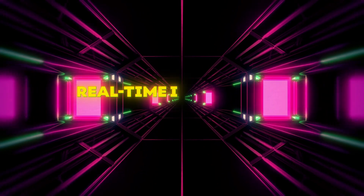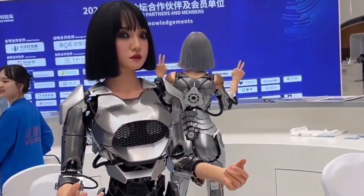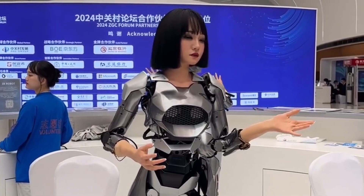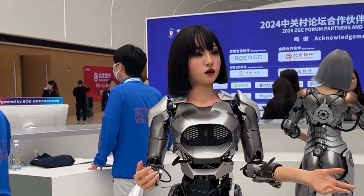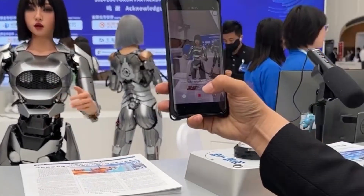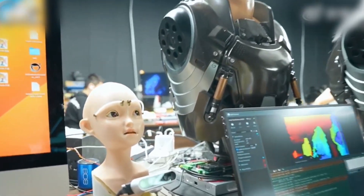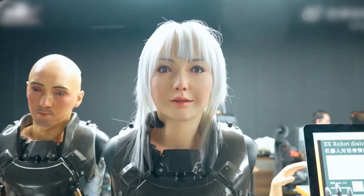Let me show you how insane this real-time interaction appears to be. See how these robots engage in real-time interaction, responding to their surroundings and people around them. The robot's sensors and cameras allow it to perceive its environment and react accordingly — whether it's making eye contact with a person, nodding in agreement, or stepping aside to avoid an obstacle. These interactions are seamless and intuitive. This real-time responsiveness is crucial for applications in public spaces, healthcare, and customer service, where dynamic interaction is essential.